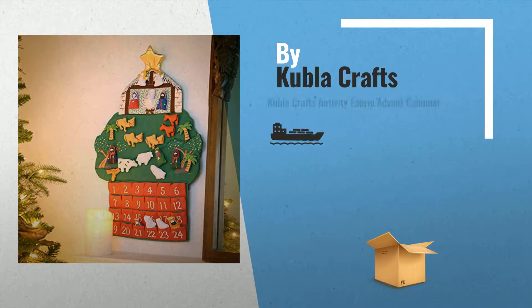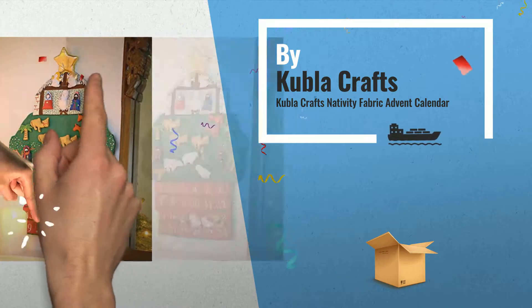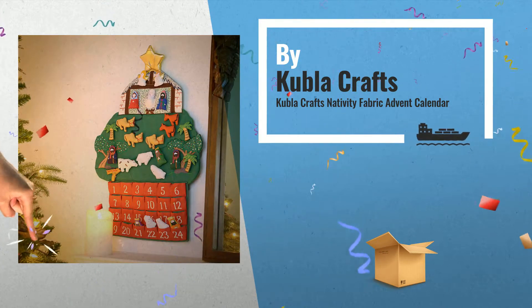Number 2, by Kubla Crafts. For more info about these great online offers, click this banner in the corner.